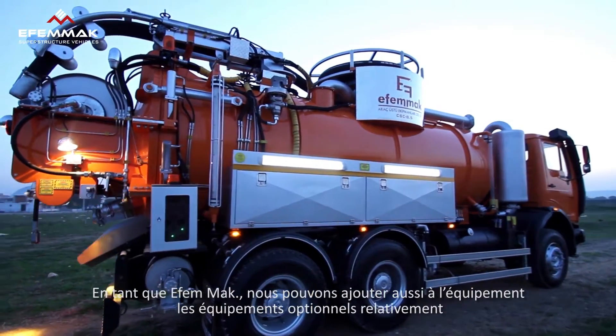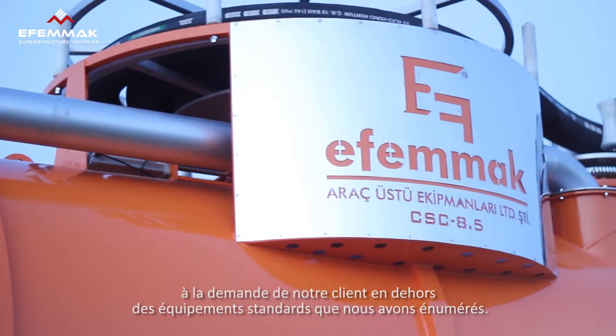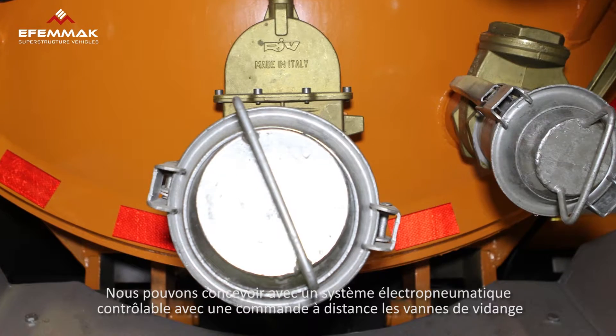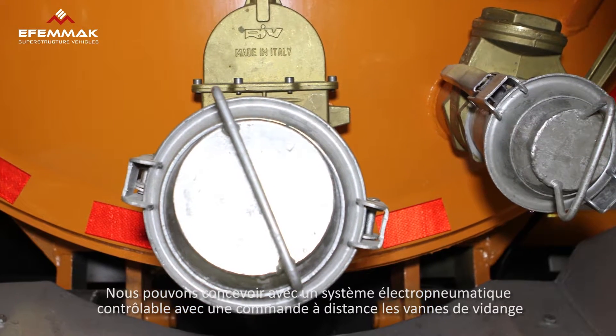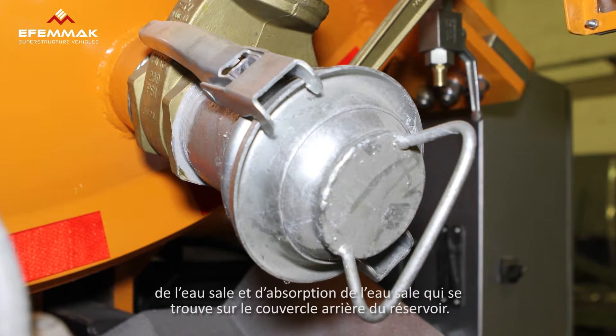As FMMUC, apart from the standard equipment we produce as mentioned above, we work with customers to provide optional equipment according to their needs. We are able to provide the wastewater suction and relief valves on the back door of the tank with remote controlled electropneumatic systems.